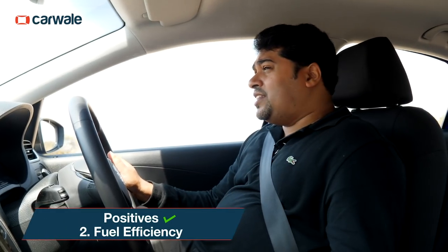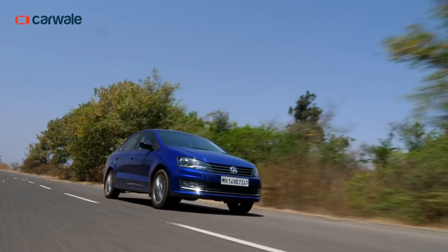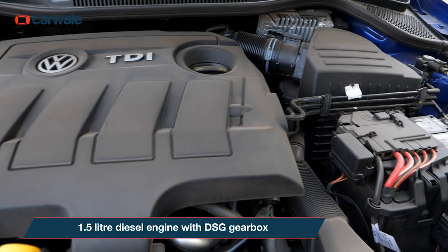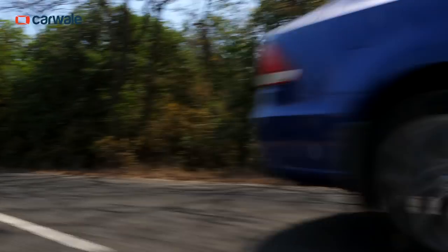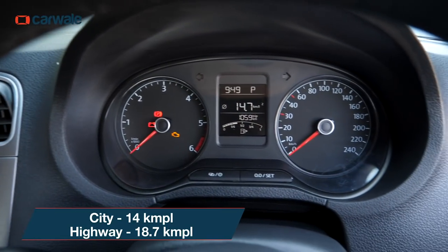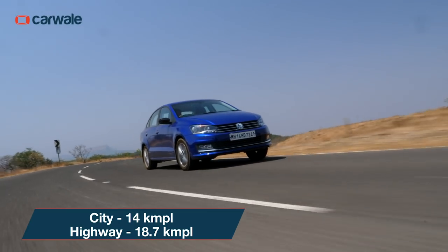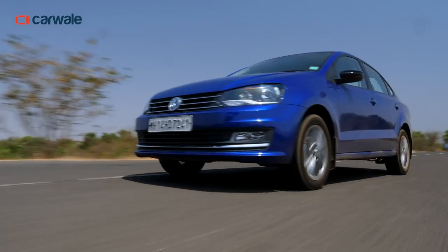The Vento is essentially a commuter sedan and one of the most important factors while considering one is fuel efficiency. Thanks to the 1.5-litre diesel engine and that brilliant DSG gearbox, this car returns some excellent mileage figures. The Vento in town returns 14 kilometres per litre and on the highways the figure goes up to an impressive 18.7 kilometres per litre. Now those are some really good figures.